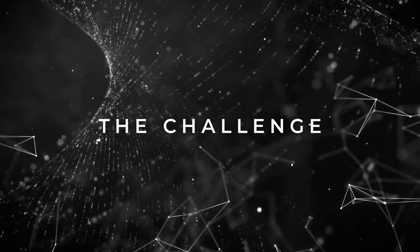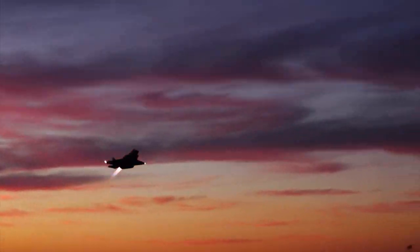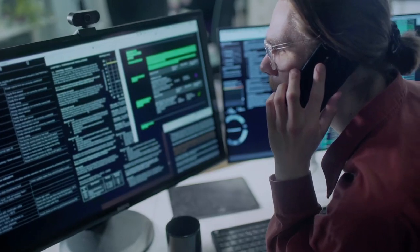Today's disruptive technologies are rapidly converging, with the pace of innovation accelerating, making digital transformation an absolute imperative — but also a daunting challenge.